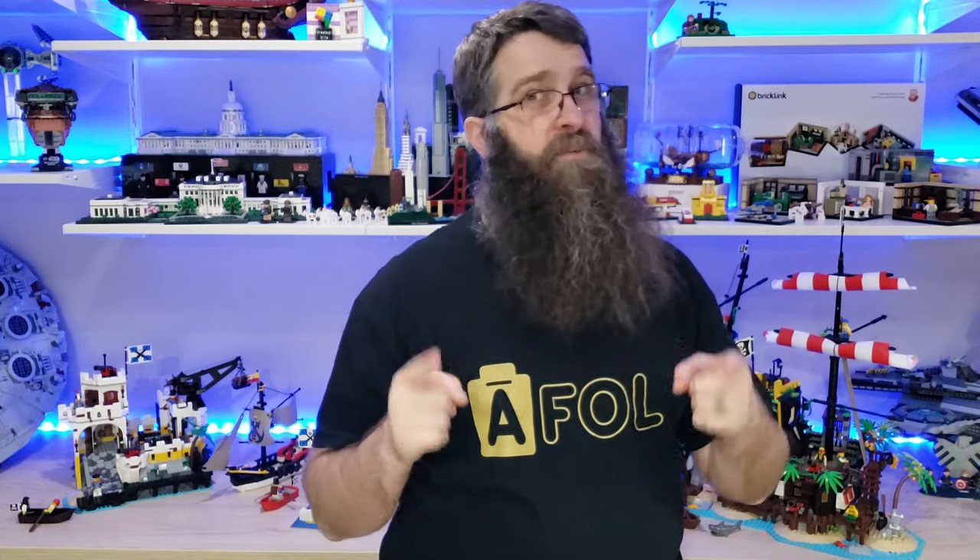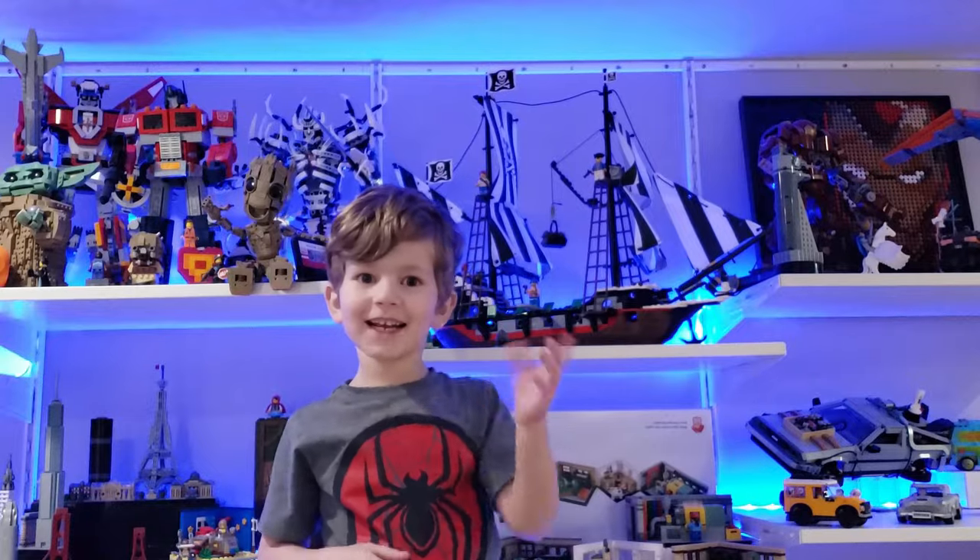Shout out to my friend Emily for the shirt that she gave me at Brick Slopes this last year. You're my hero. Hopefully someday I can be as cool as you. You've likely seen some incredible builds come out in the last couple years with the remake of the Eldorado Fortress and the reimagining of the Black Seas Barracuda.